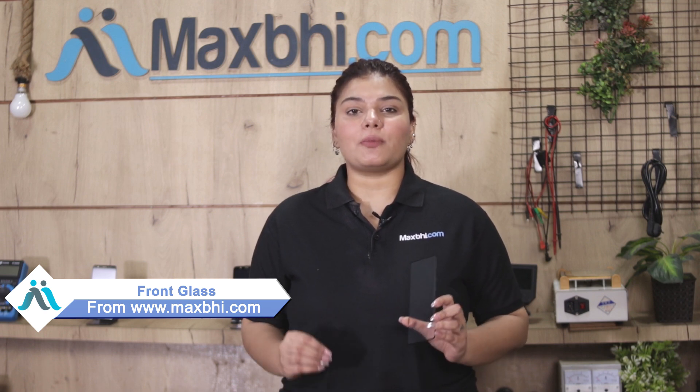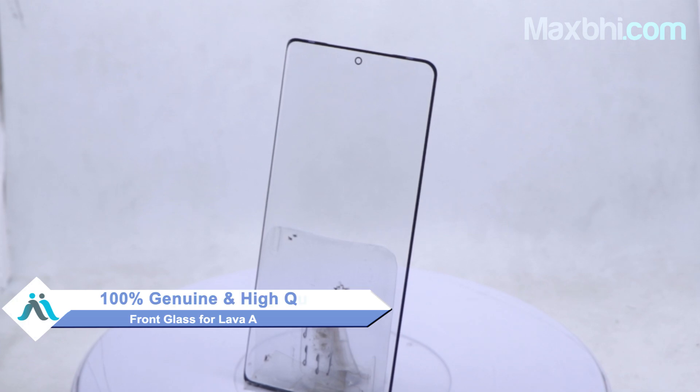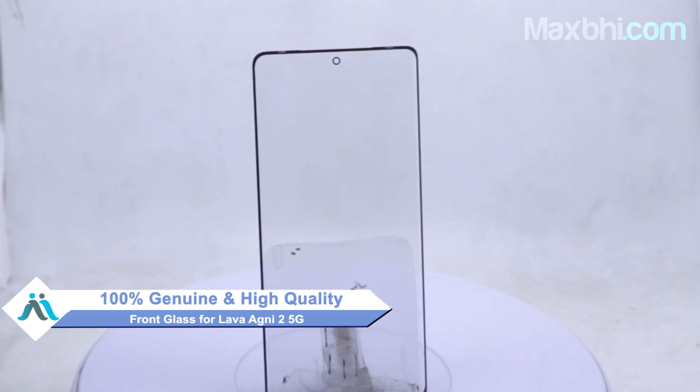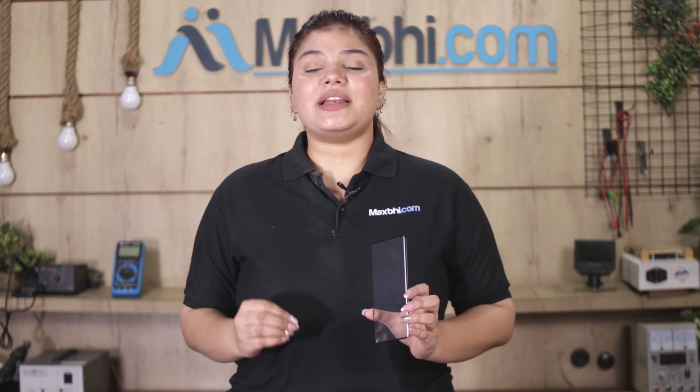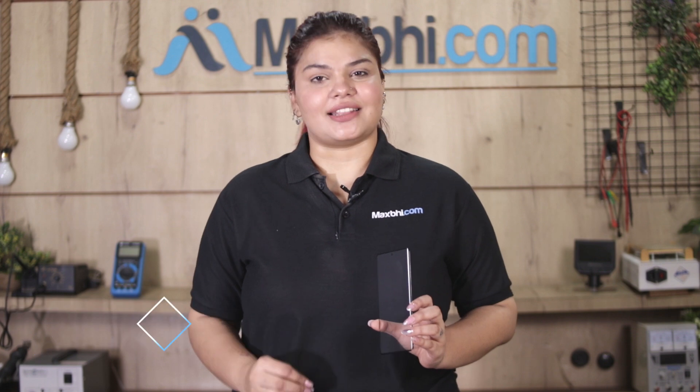Yes friends, you can buy the Lava Agni 2 5G front glass from MaxBee.com. It is a 100% genuine quality product which works similar to the original product with a perfect fit for the Lava Agni 2 5G. Before dispatch, our quality team inspects it, and after quality assurance, the front glass will be sent to you.